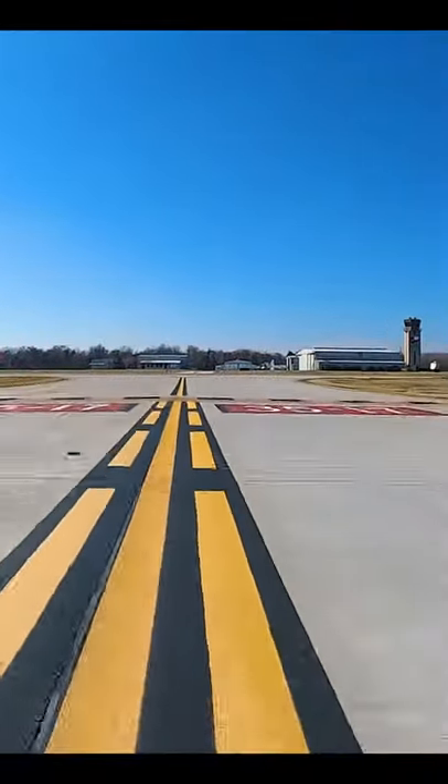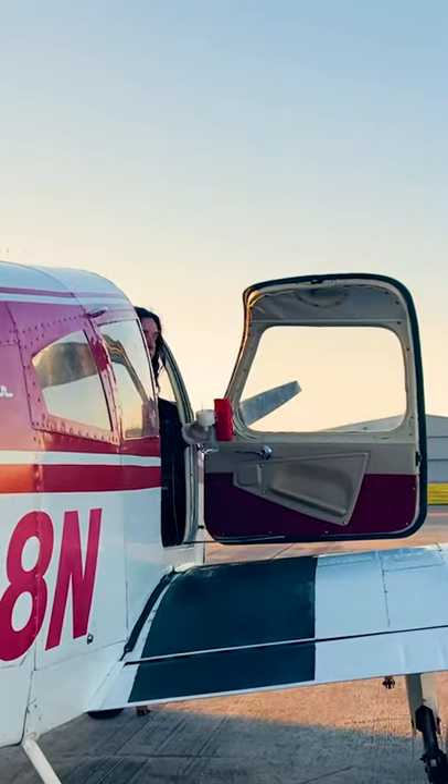And look at that, we made it! Thanks for coming along. Be sure to follow me for more aviation content, and I will see you guys on my next video. Bye!